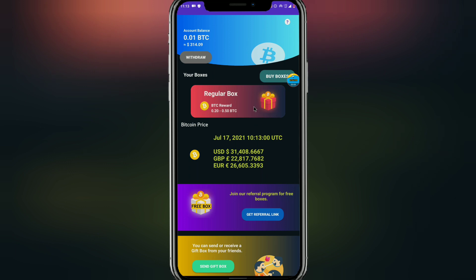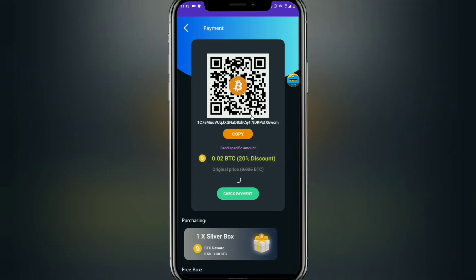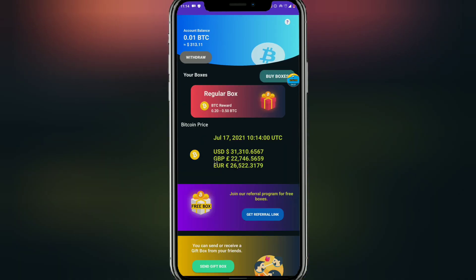They all have to buy the boxes. Let's click on 'buy box' to see how much it costs. The smallest box costs at least $600 USD to purchase, and the next box up costs at least $1,200 to $1,500 USD. The question is: why would you want to invest on a platform you know nothing about and put your money into a scam platform?